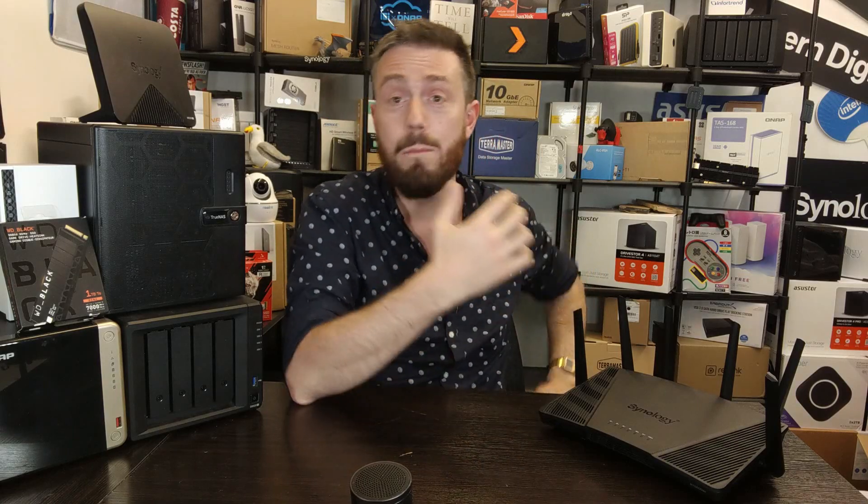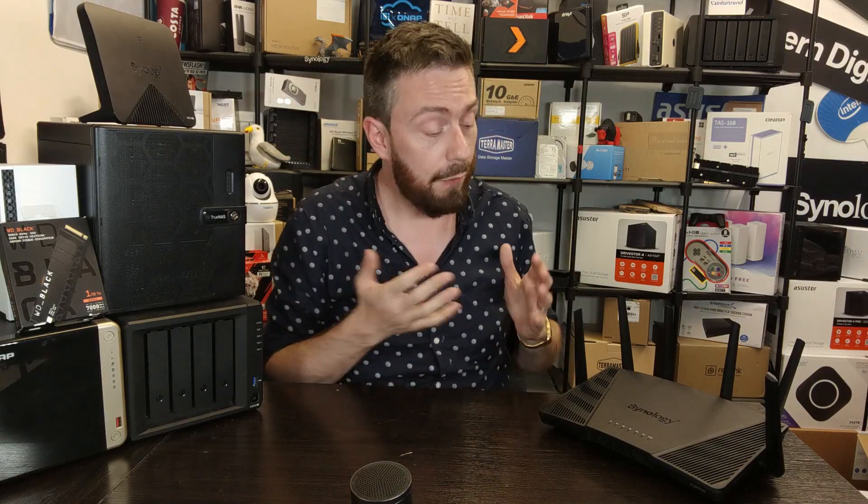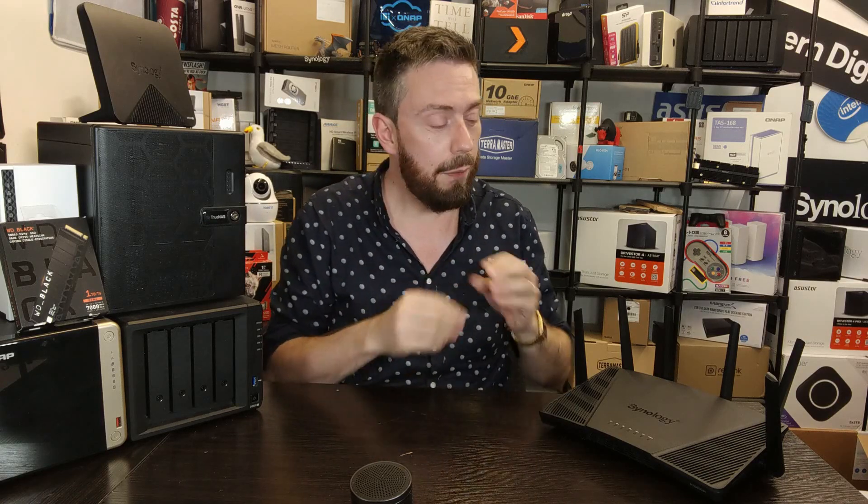That's been my Before You Buy on the RT6600ax — five reasons you should buy it, five reasons you shouldn't. I've done a full hour-long deep-dive covering the software, mobile app, services, and more, linked in the description, along with a full review of SRM 1.3. Thank you so much for watching — click like if you enjoyed, subscribe for more, and I'll see you next time.